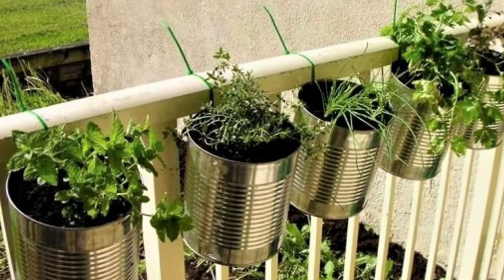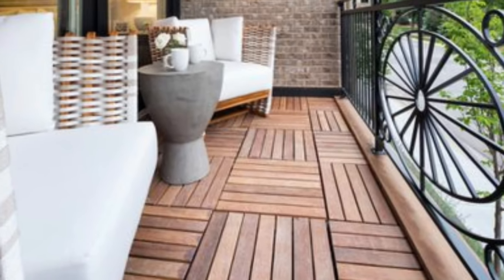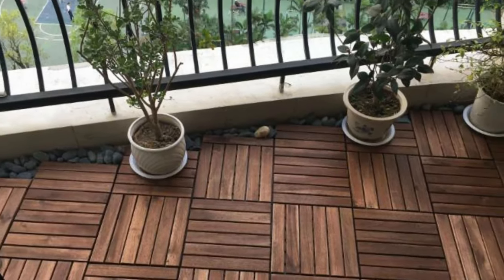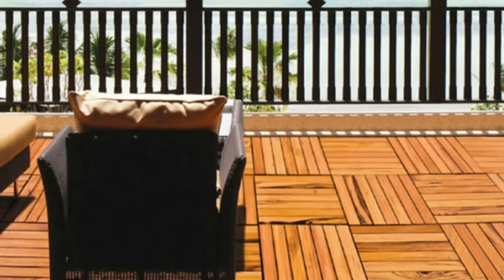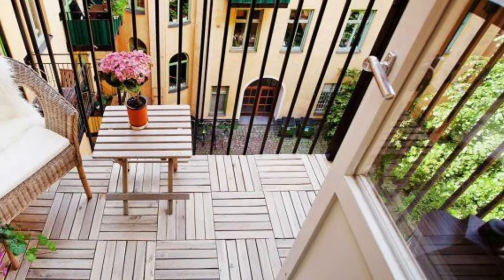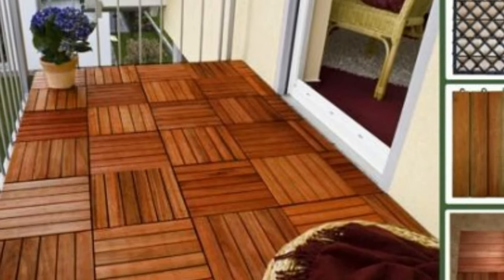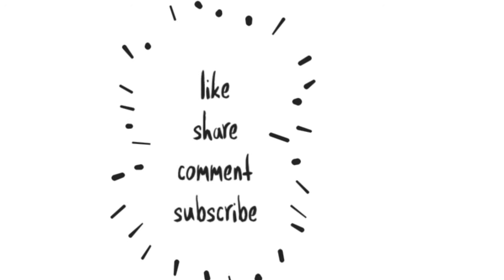Number five: decking tiles. A typical apartment balcony has a concrete floor that is devoid of personality. Fortunately, you can spruce up a boring slab with interlocking deck tiles. They are very easy to install by simply snapping the pieces together, and if you are a renter, they are easy to remove too. I hope you now have enough inspiration to start your balcony makeover. Please like, share, comment, and subscribe to the channel.